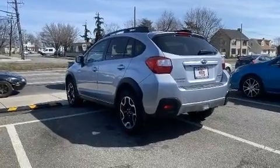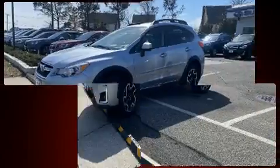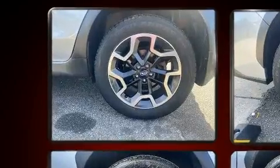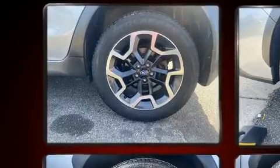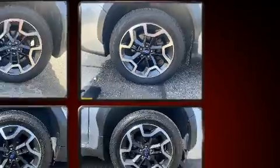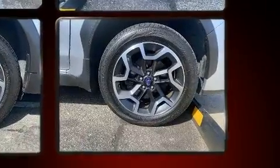Subaru also prioritized safety and security with features such as dual front impact airbags, front and side impact airbags, traction control, brake assist, a security system, an emergency communication system, and four-wheel disc brakes with ABS.